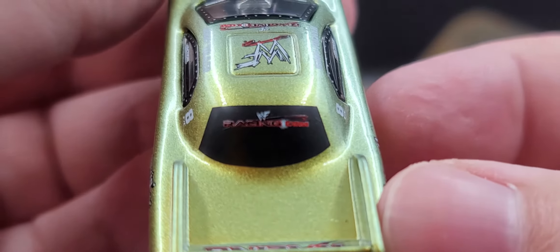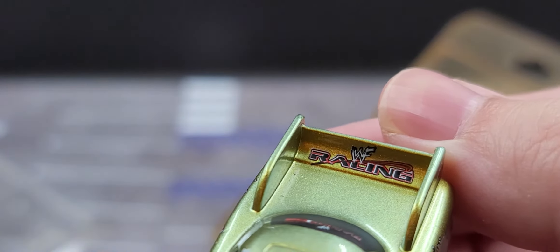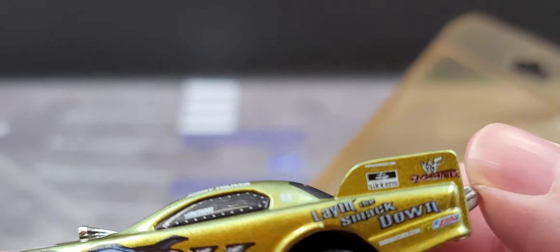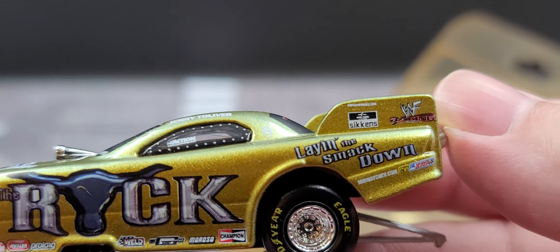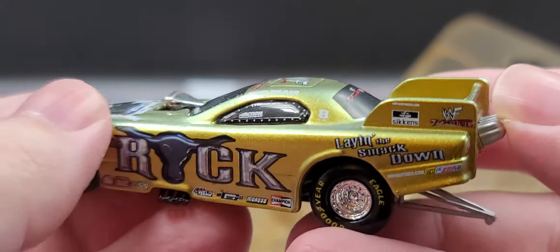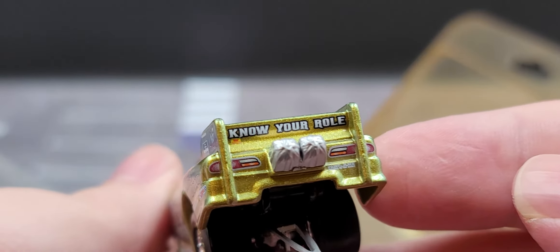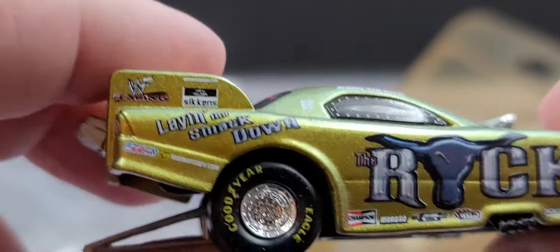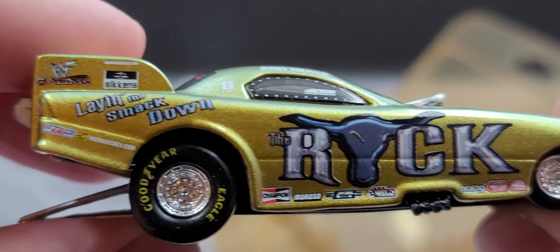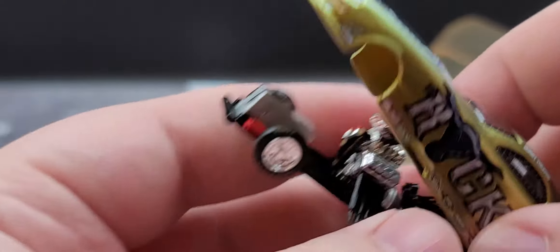Looks to be — it's hard to read — WWF Racing, I believe, on the rear window. WWF Racing on the inside of the rear wing. We got WWF Racing on the side, 'Laying the Smackdown' on the quarter panel. Once again all rubber tires. 'Know Your Role' on the back of the wing, and once again there's your wheelie bar. Same on this side — no major differences, and of course the same details for your chassis and everything.